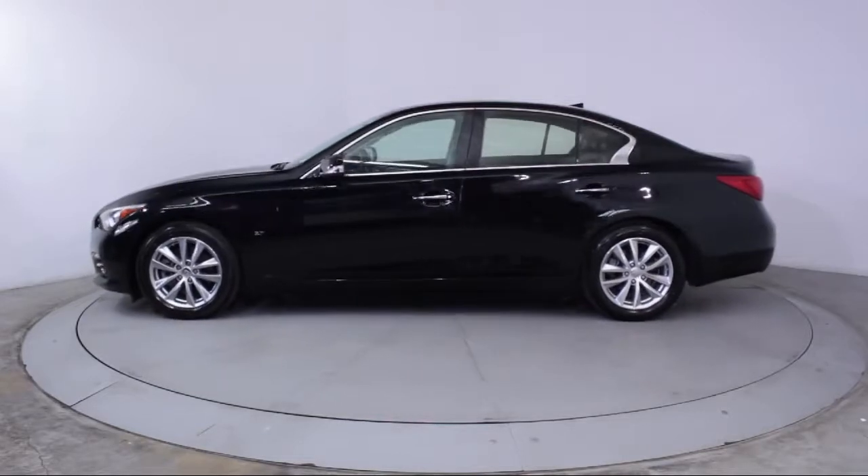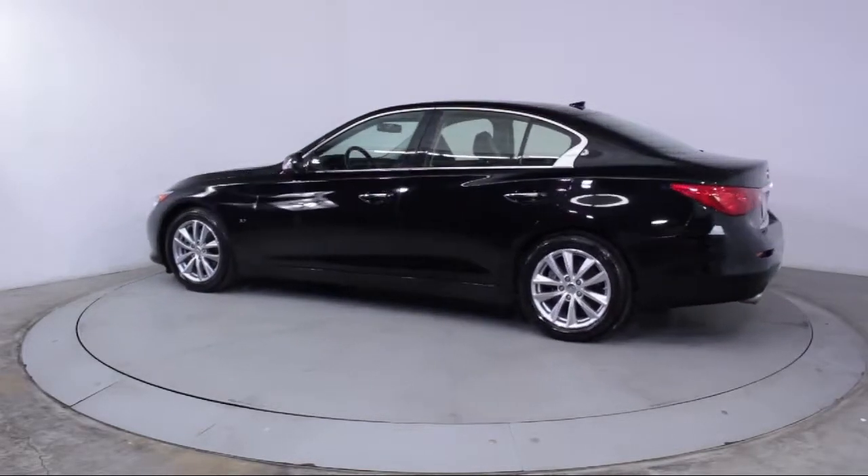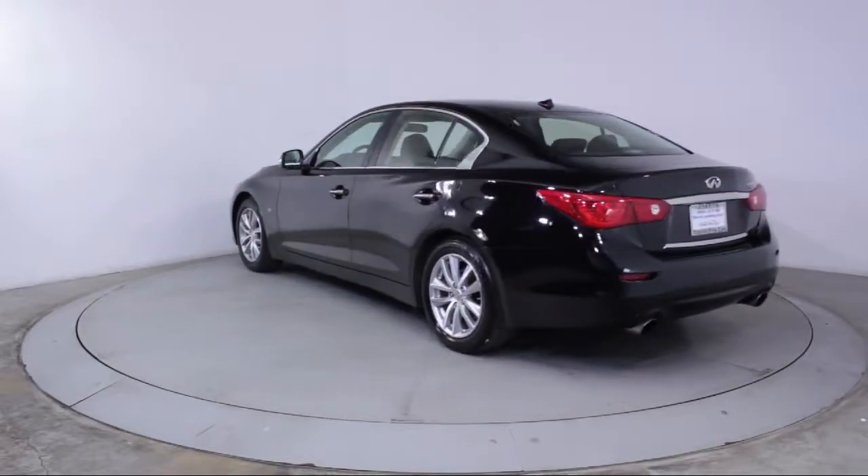It also features Power Windows, Side Airbags, Anti-Lock Braking, Telescoping Steering Wheel, Tilt Steering Wheel, and has less than 80,000 miles on the odometer.